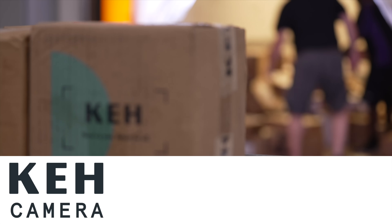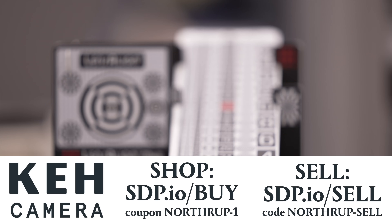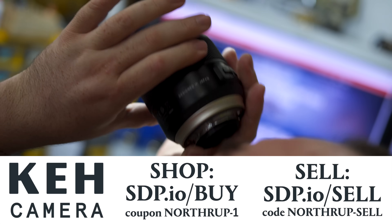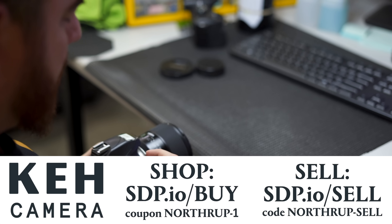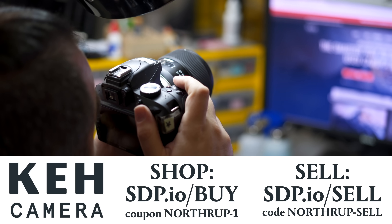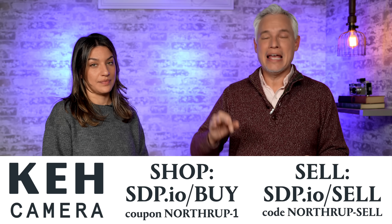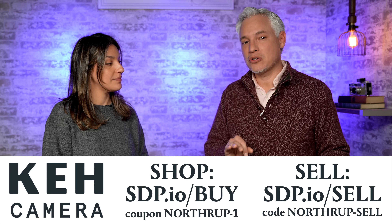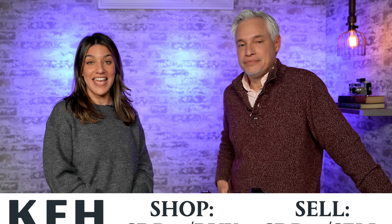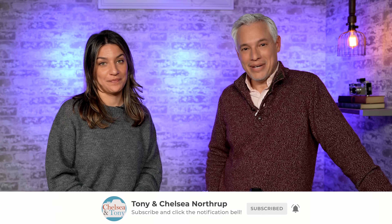No matter what you decide to do, KEH is the right place to do it. Sell them your old gear using this link and bonus code to get 5% extra. Buy used gear from KEH too — they inspect everything, repair it for you, and give you a warranty and guarantee. There's no risk of somebody stealing your gear and shipping it overseas without paying, which has happened to us several times. Hit this link and give them this coupon code to let them know we sent you. Thanks KEH and thanks all of you. I hope this helped you choose a better camera. If you have questions, leave them in the comments below. Thanks so much for watching.